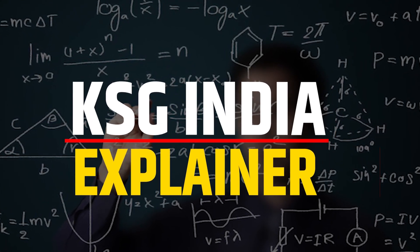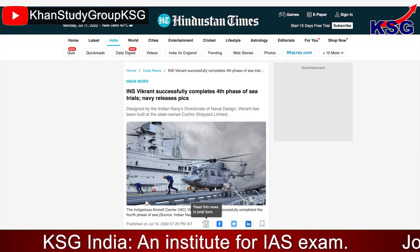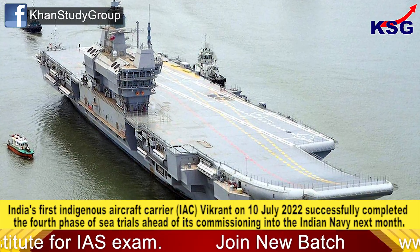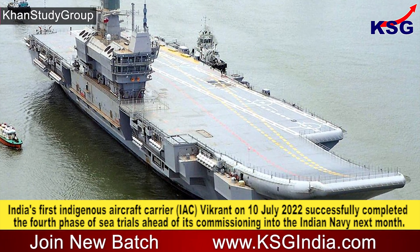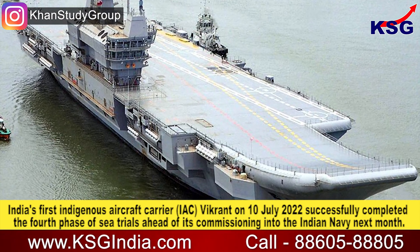You're watching KSG News Explainer. In this video, we are going to talk about Vikrant completing the fourth phase of sea trials. This is for GS Paper 3, Defence Technology. India's first indigenous aircraft carrier (IAC) Vikrant, on the 10th of July, successfully completed the fourth phase of sea trials ahead of its commissioning into the Indian Navy next month.